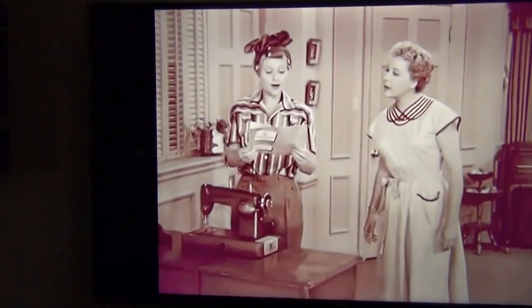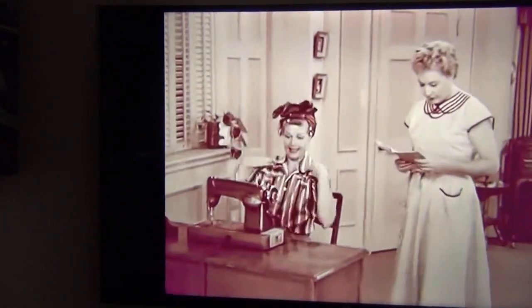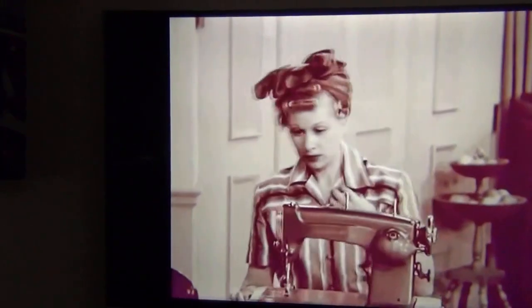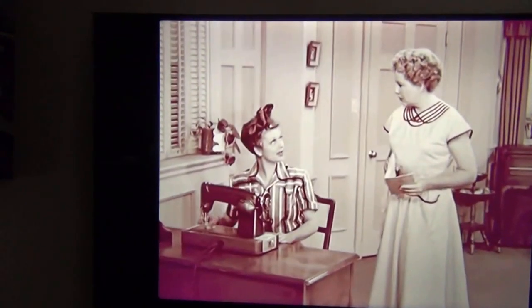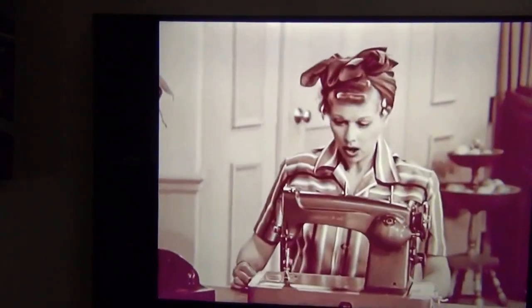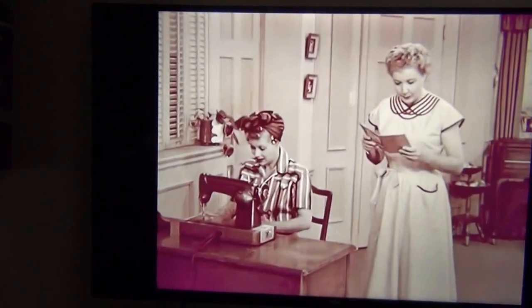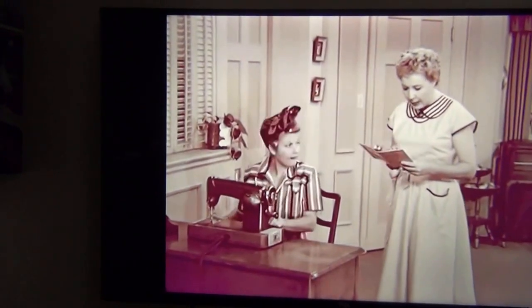Let's see. First, thread the bobbin. Do you have any idea what a bobbin looks like? Well, I better turn it out. Maybe I can tell that way. Oh — that must be it. It's bobbin' up and down. Hey, Lucy, look at this chart. That's not the bobbin.